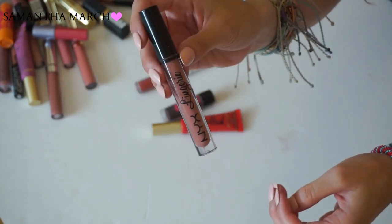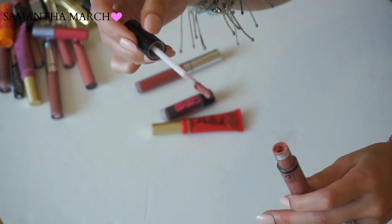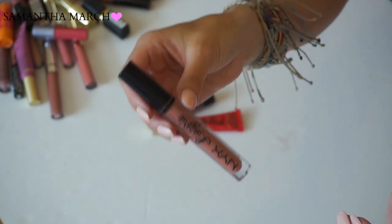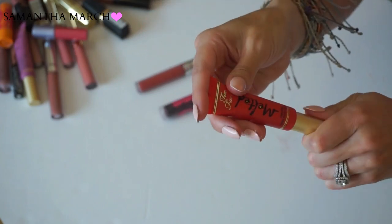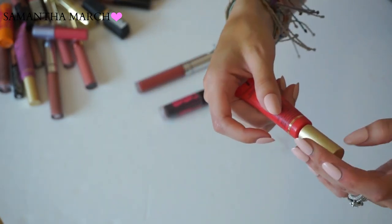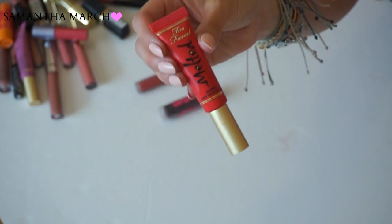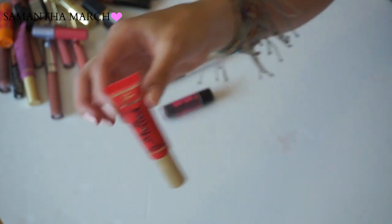Next up from NYX, one of their Lingerie liquid lipsticks in Ruffle Trim. I love the NYX Lingerie formulas - I know it's hit or miss for people, but I'm one who loves them. When I just need a really good nude, this is what I grab. Keeping this one. Then I have one of the Too Faced Melted lipsticks in Melted Strawberry - a really intense glossy red. I do not like these Too Faced Melted lipsticks. They run, they bleed outside the lips, they transfer so much. Putting this in the toss pile.